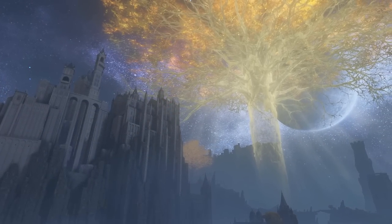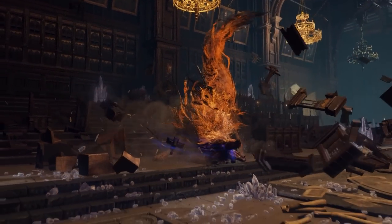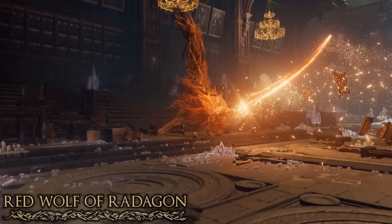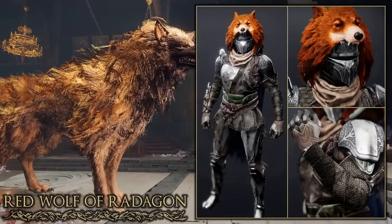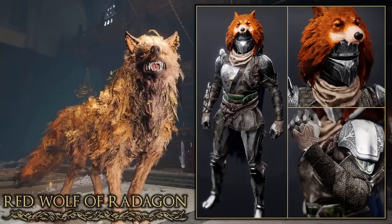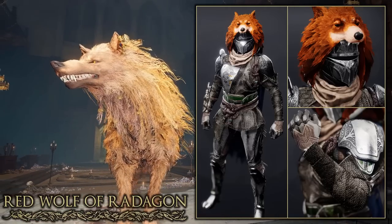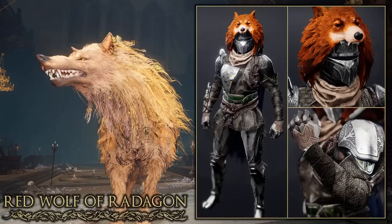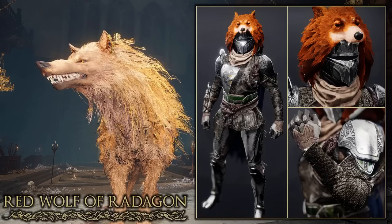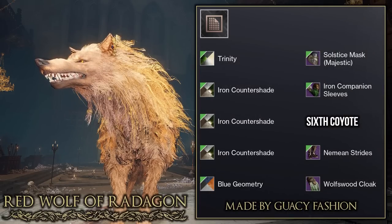Moving on to one of the most beautiful locations in the game — the Academy of Raya Lucaria. Within this academy we're looking at the Red Wolf of Radagon. Here is a Hunter set called the Slayer of the Red Wolf, where the idea is that it's a silver knight wearing the Red Wolf of Radagon as its cloak. Very good use of the new Iron Banner shader which gives cloth a chainmail effect, really helping the set look more like a knight. Really good job to Gracie Fashion.